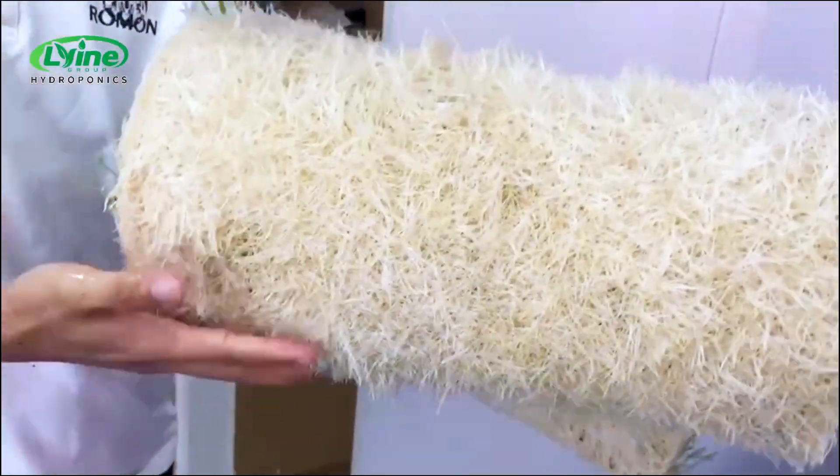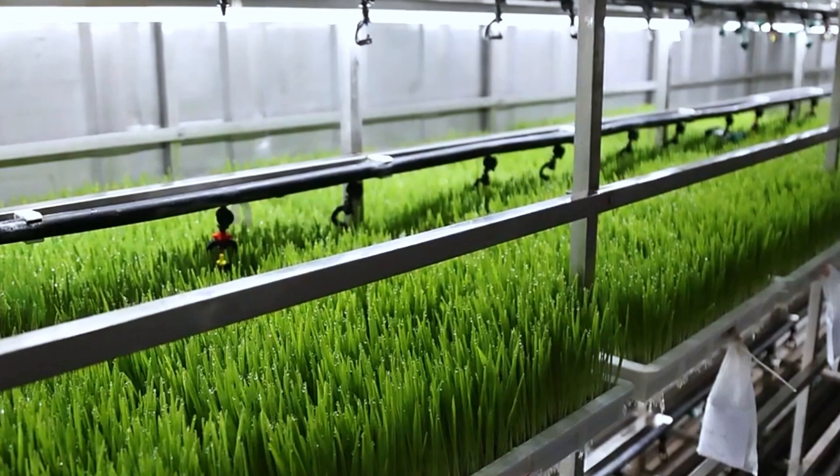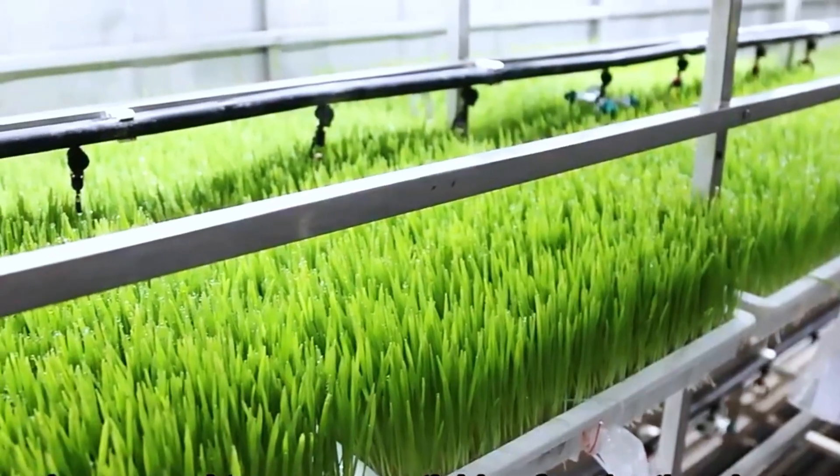If you are interested in our automated fodder solutions and would like a professional consultation for your project, please contact us today. Follow us for more advanced agricultural technology and real-world case studies.